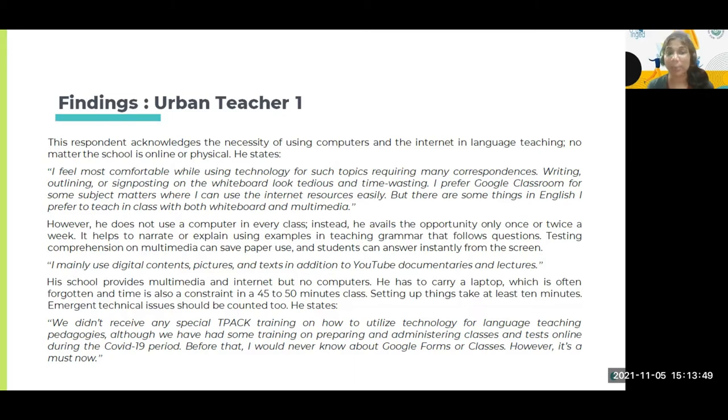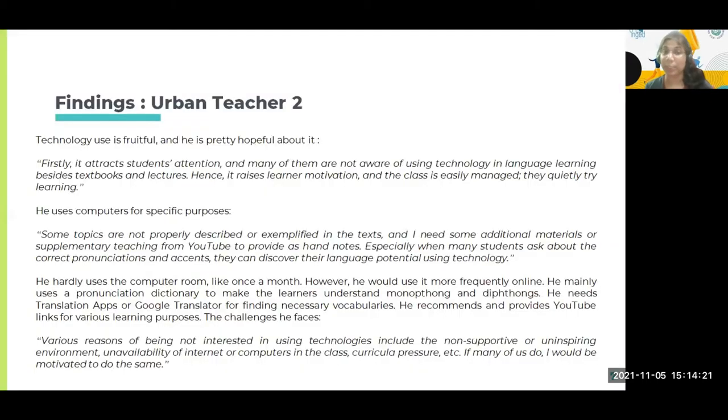He stated: 'We didn't receive any special TPACK training on how to utilize technology for language teaching pedagogies. Although we had some training on preparing and administering classes and tests online during the COVID-19 period — before that, I would never know about Google Forms or Classes. However, it's a must-know.' So there is a combination between COVID-19 experience and the pre-COVID-19 context. They didn't have enough training to integrate technology into the language pedagogies they usually practice.